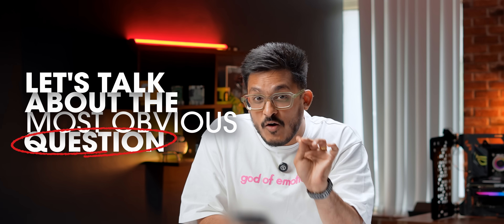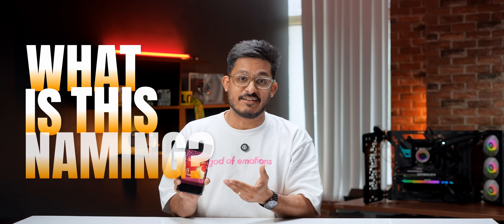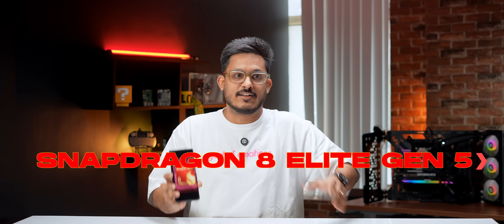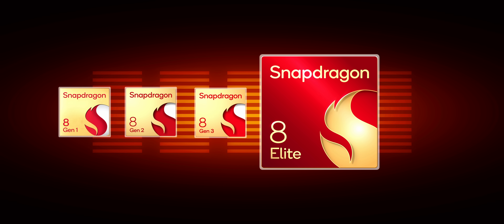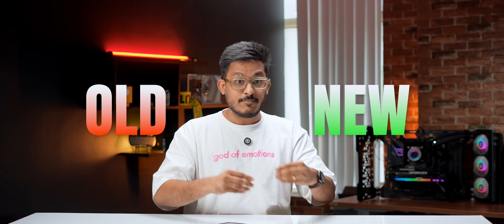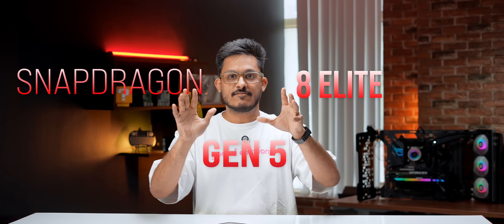Let's talk about the most obvious question — what is this naming? Snapdragon 8 Elite Gen 5. After getting used to the name 8 Elite from 8 Gen 1, 8 Gen 2, 8 Gen 3, all of us were expecting it to be called 8 Elite 2. But no, Qualcomm had some other plans. They went ahead and mixed up both old and new names to come up with something as creative as Snapdragon 8 Elite Gen 5.